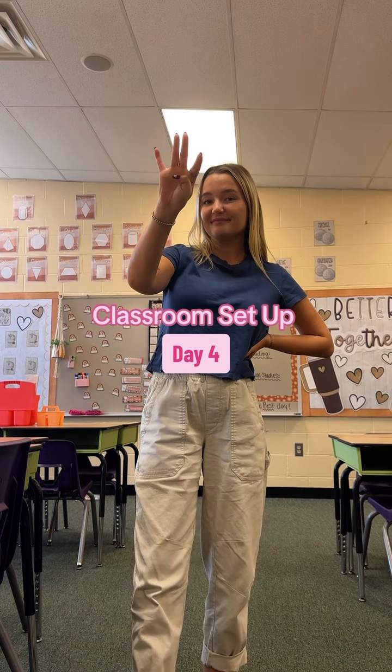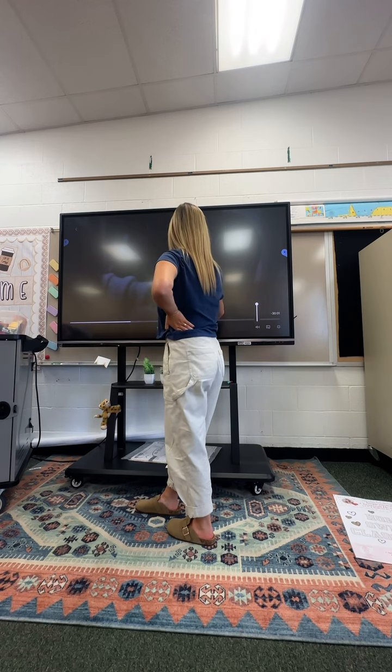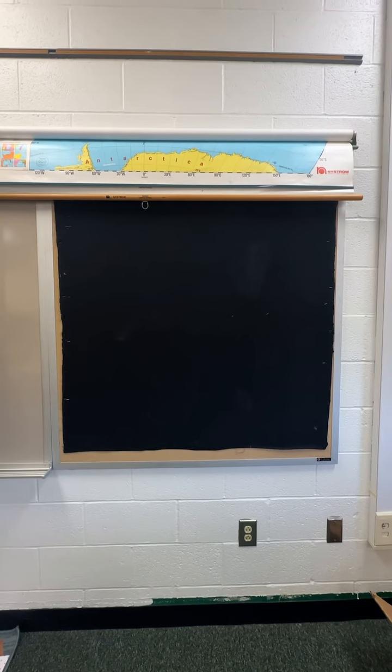Hello! It's day four of classroom setup. Today was new teacher orientation, so I didn't spend too long in my classroom. But we still got some work done.